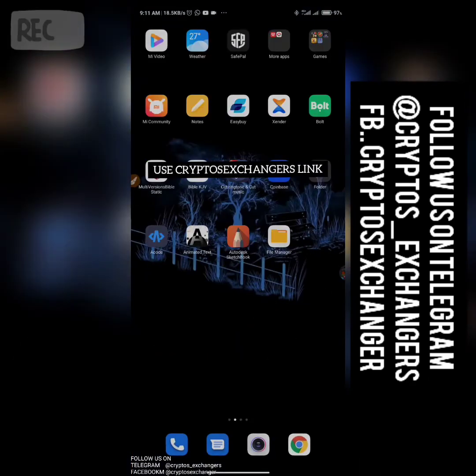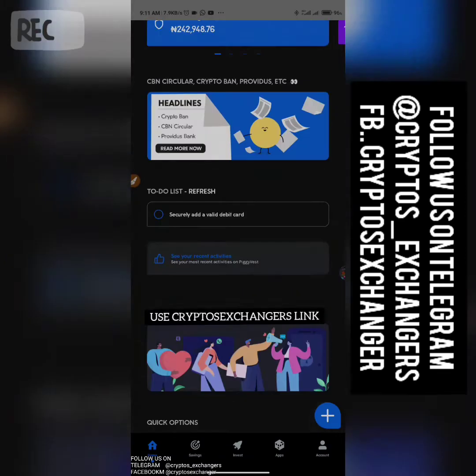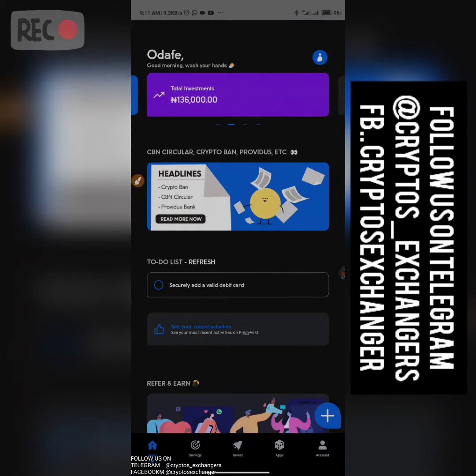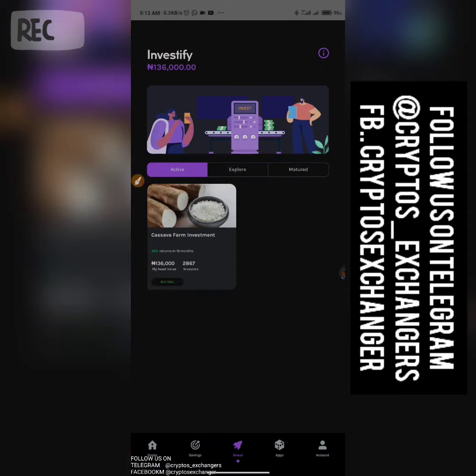Okay, so we're actually in the app right now. You can see once you've registered — you can see my name here. This is my total savings so far. This is my investment section. One thing I actually like about them — it's very lovely. Let me go to the investment section.